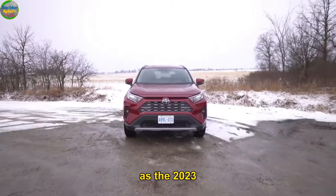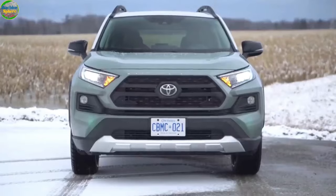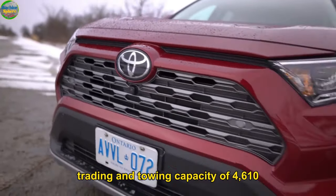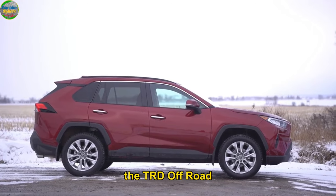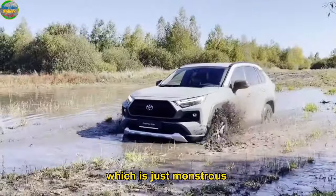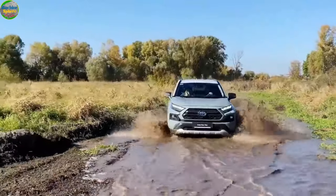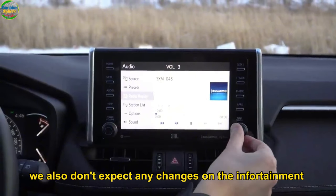Gross Vehicle Weight Rating and Towing Capacity: the Toyota RAV4 has historically been a strong SUV, and the 2023 and 2024 editions are perfect symbols of that power. Depending on the trim, they both have an impressive gross vehicle weight rating and towing capacity of 4,610 to 4,705 pounds. Their TRD Off-Road and Adventure trims can pull up to 3,500 pounds, while the other grades have a maximum towing capacity of 1,500 pounds.